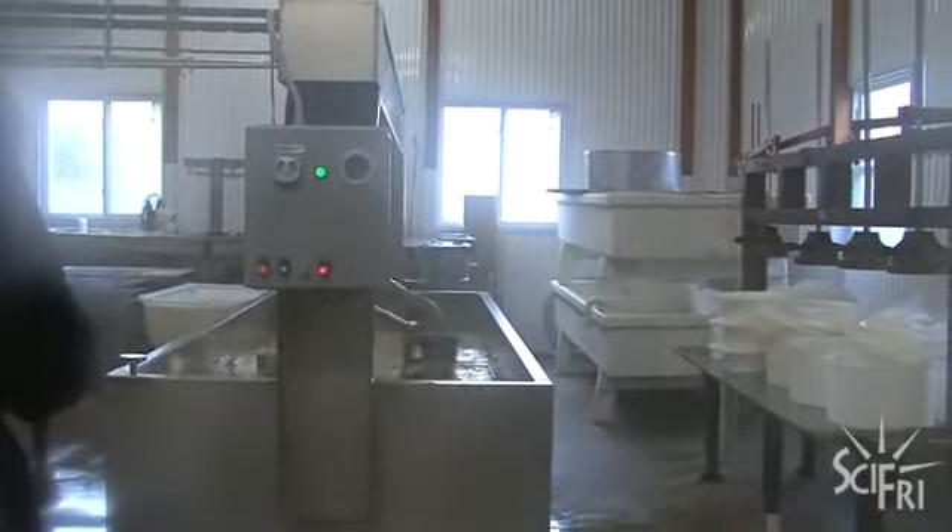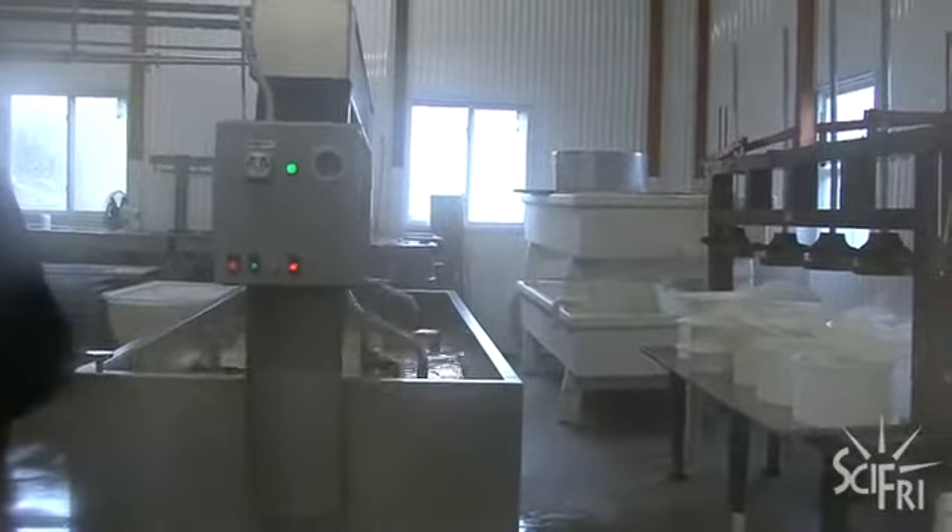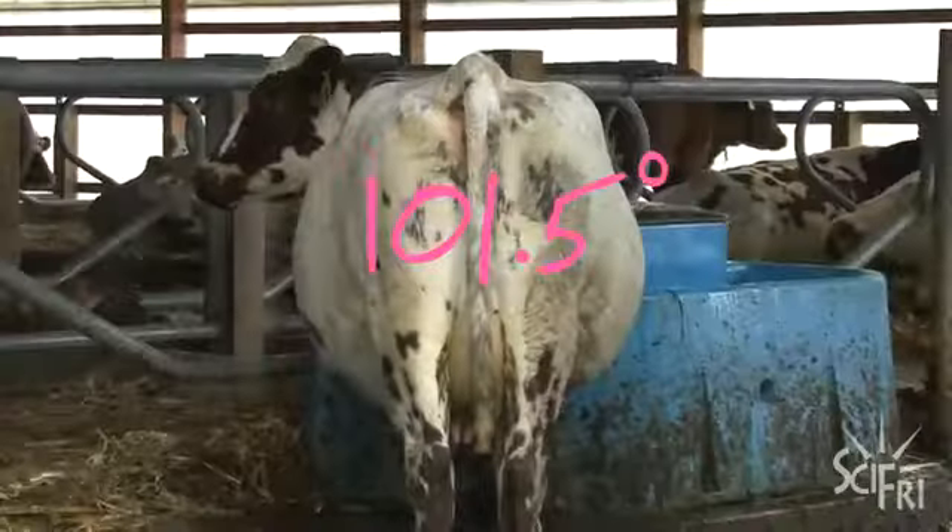Today Hendrix is making a hybrid he calls Cheddar Blue. The temperature of Cheddar Blue to start needs to be 88 degrees. All of their cheeses are raw milk cheeses — they're not heated above the body temperature of a cow.